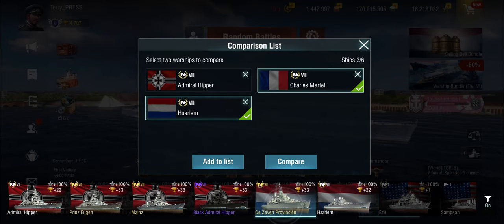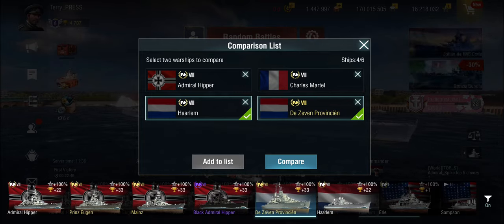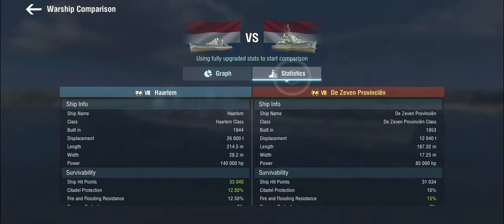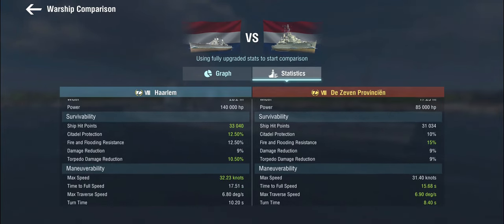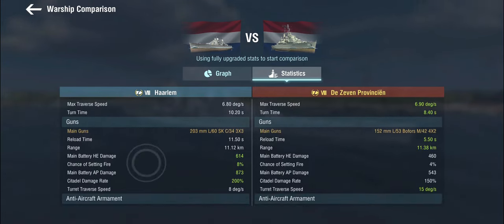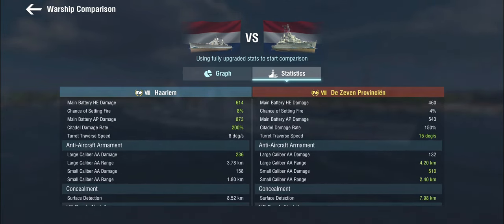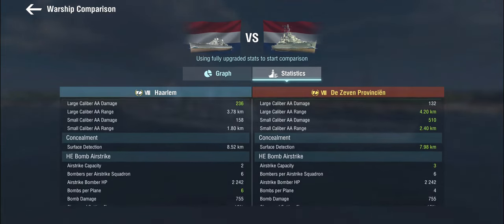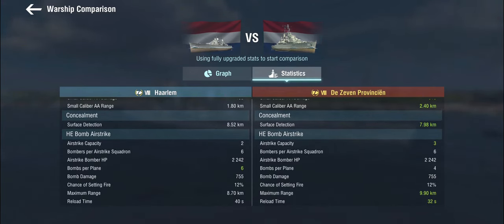Let's compare the Tech Tree T8 Haarlem to the Premium Tier VIII, the Seven Provincien. The premium gets engine boost, defensive AA, and radar. The Seven Provincien is a light cruiser in the post-war refit, which is probably why she's been up-tiered. She has better maneuverability, and her real selling point is absolutely ridiculous AA firepower — a ludicrous amount. She gets three airstrikes with almost a 10-kilometer range. She's more maneuverable, faster, and easier to get into position.